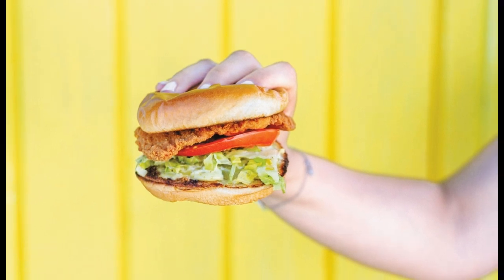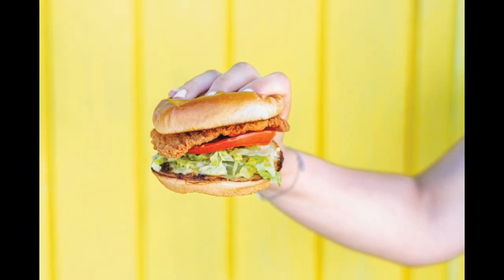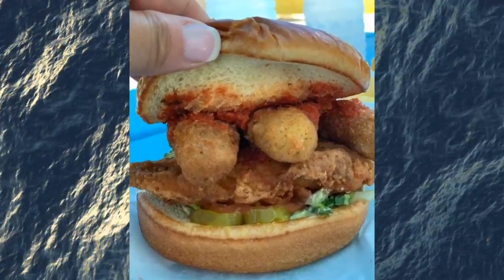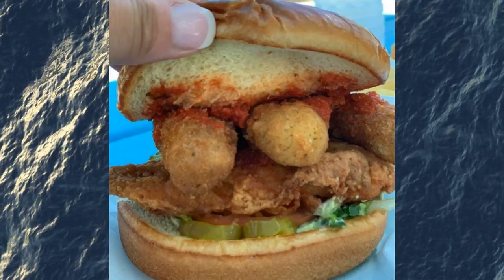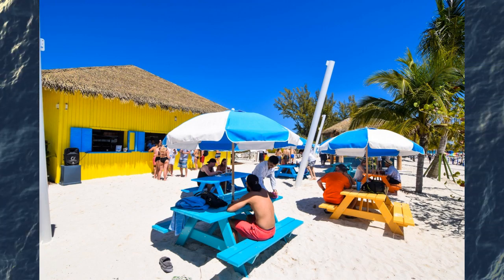But if you want to try something a little different, ask nicely for a chicken parmesan sandwich. It's essentially a cross between the crispy chicken sandwich, mozzarella sticks, and marinara sauce. It's so good. Try one or both and do it multiple times during your visit, because it is that good.